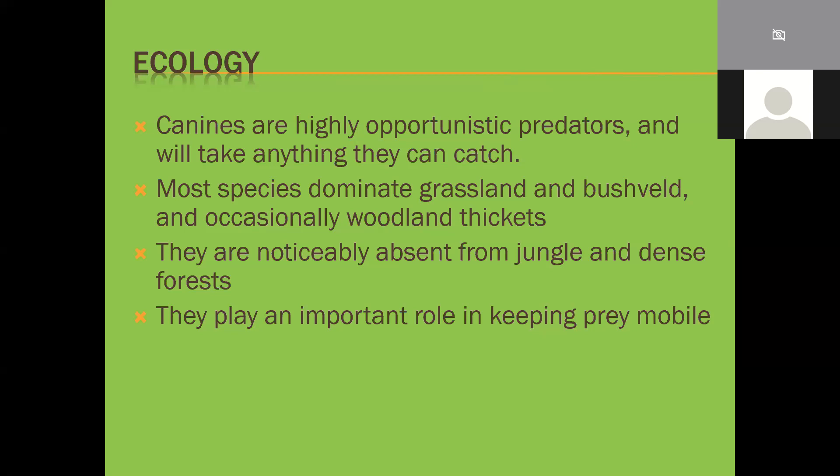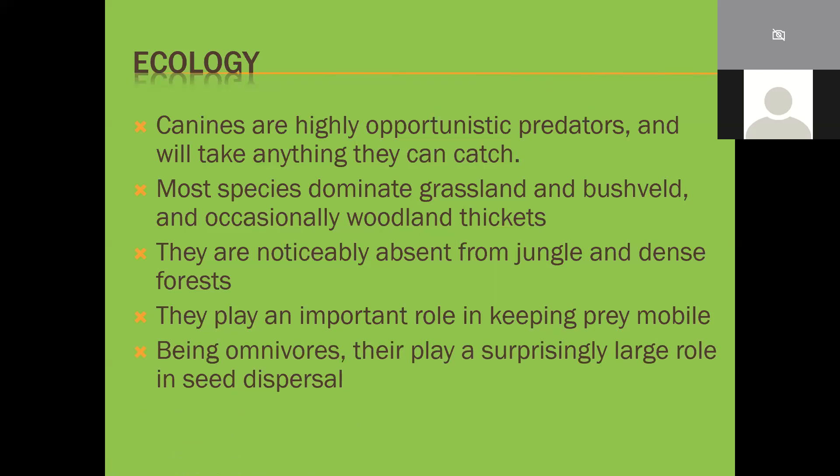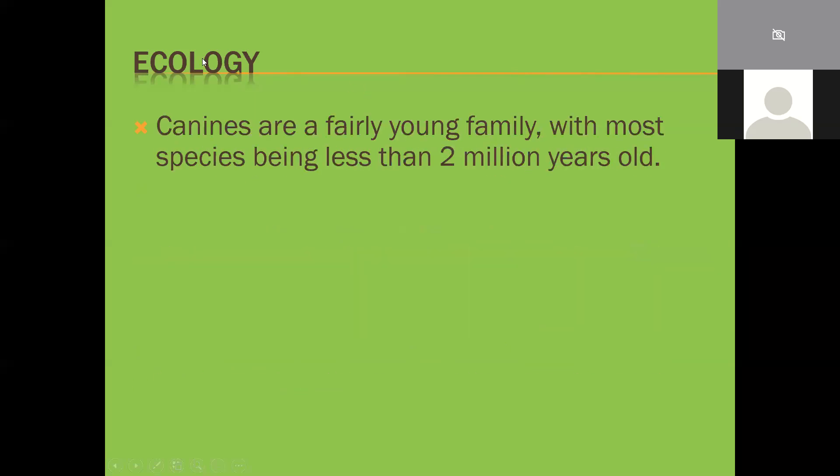Predators are incredibly important for keeping prey mobile and ensuring the health of an area. That's one big flaw in American ecology - an anti-predator mindset from the old trapper, fur hunter, and sport hunting days. Only now are they starting to catch up. Being omnivores, dogs play a surprisingly large role in seed dispersal - far more than people give them credit for. Jackals in South Africa eat a lot of small things like jackal berries and coffee plants; the digestive system is not good at breaking down cellulose, so seeds are left intact and defecated out in manure, able to germinate quite nicely.